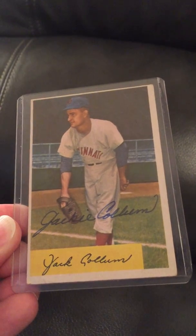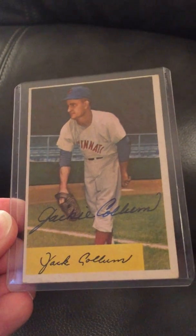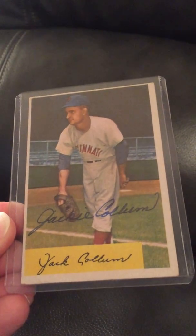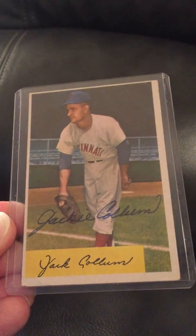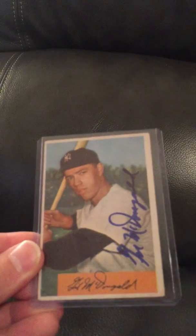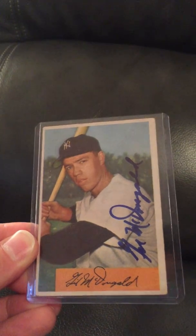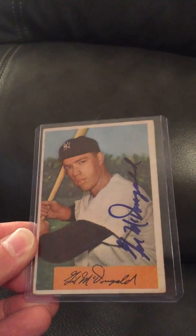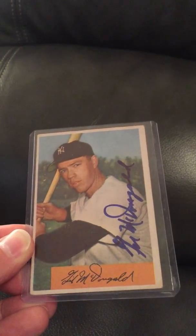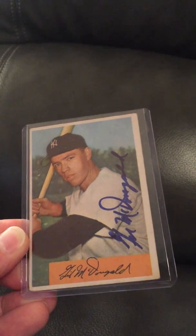Next is another Cincinnati Red. Some of these autographs are just gorgeous — you don't see autographs this beautiful very often anymore. This is Jackie Collum, who was a player for the Reds in the 50s. This is another 1954 Bowman card with an absolutely gorgeous autograph. Next is well-known Yankee Gil McDougald — he signed this in bold blue Sharpie. I was very happy to get this card signed and the autograph turned out just perfect.